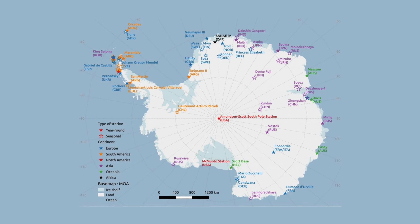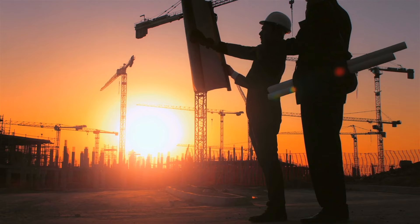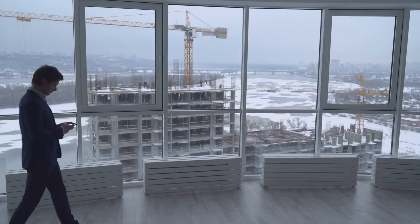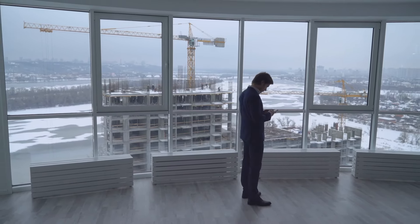Do you think the 29 currently operational stations in Antarctica will lead to the establishment of a giant scientific international vertical city on one of the mountain peaks in the heart of the continent? Is such a mega-project possible and can construction firms conquer the extreme challenges? Let us know in the comments section.